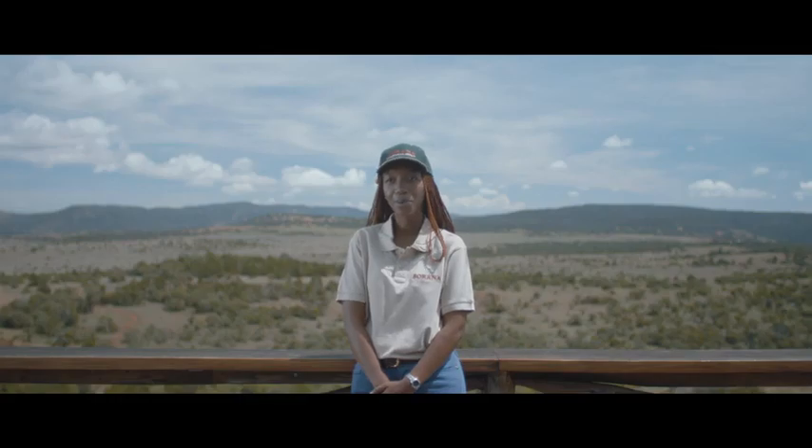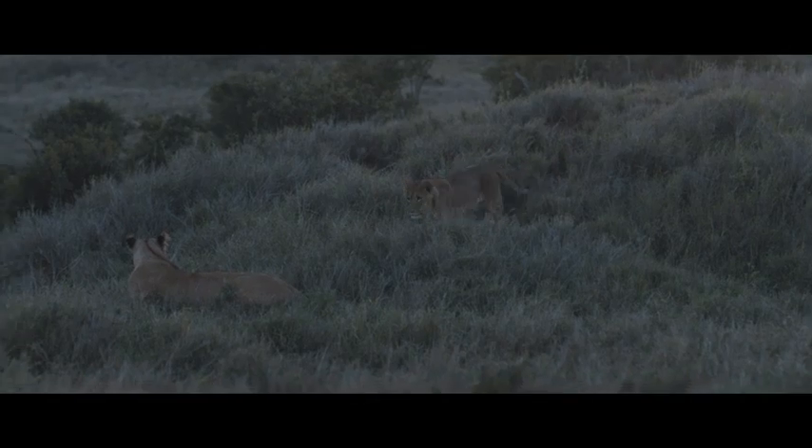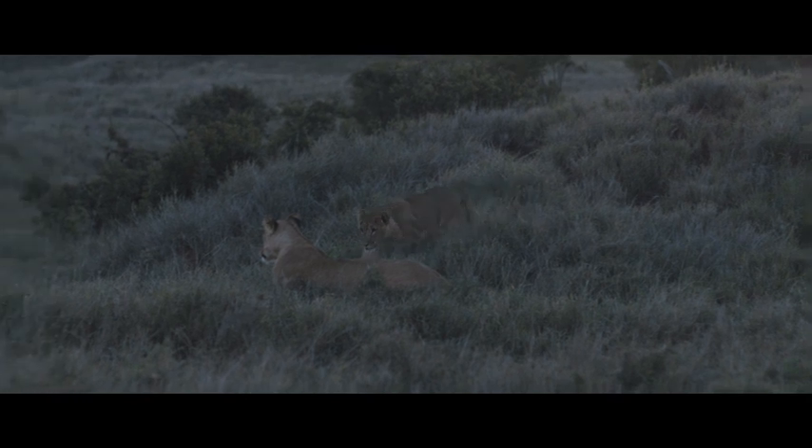When you see lion cubs and know that we have new lions in the landscape, I can see that I'm making a difference.